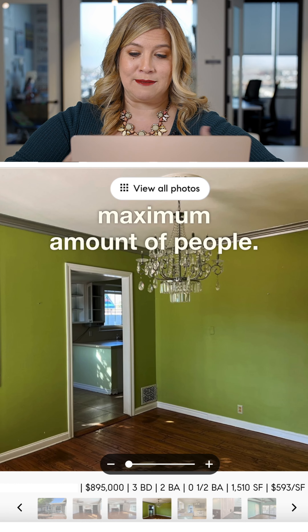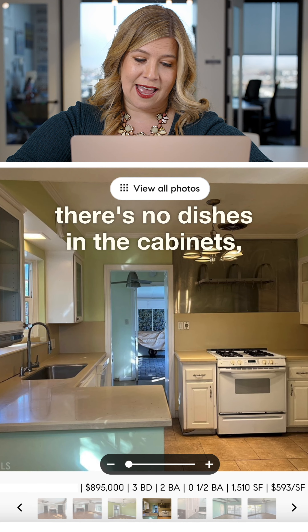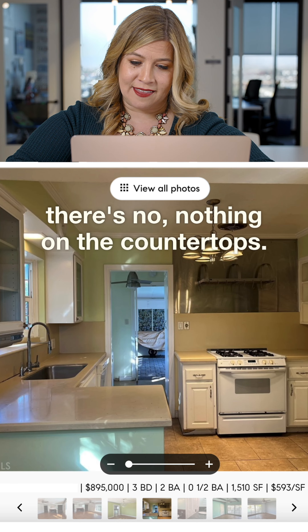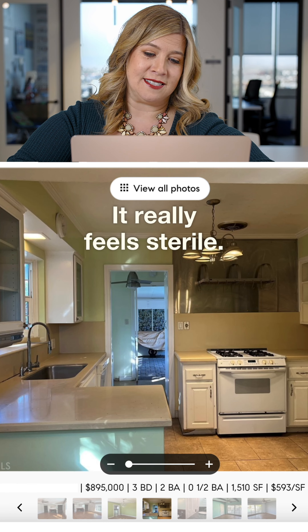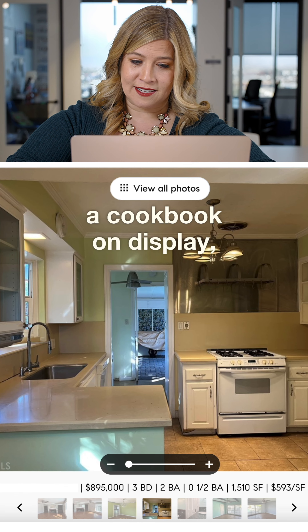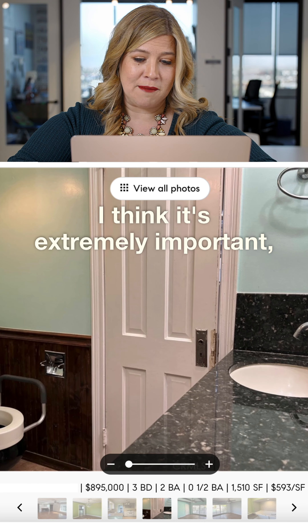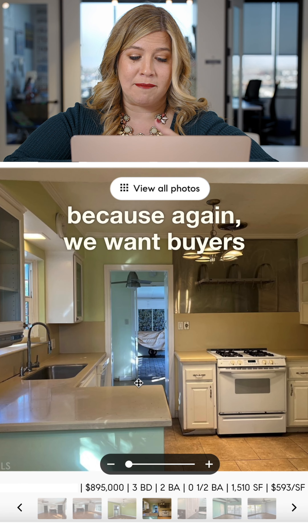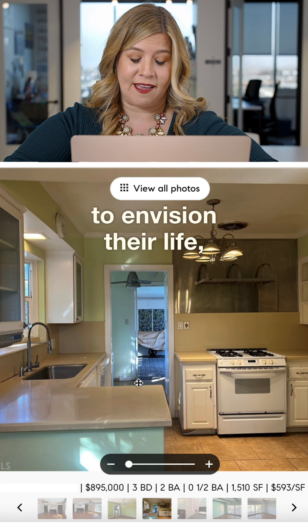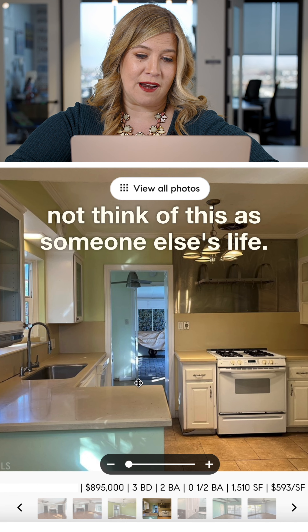As we go into the kitchen, there are no dishes in the cabinets, nothing on the countertops — it really feels sterile. I think even putting a bowl of lemons or a cookbook on display would bring a little bit of life into this. It's extremely important because we want buyers to envision their life and envision themselves in this home, not think of this as someone else's life.